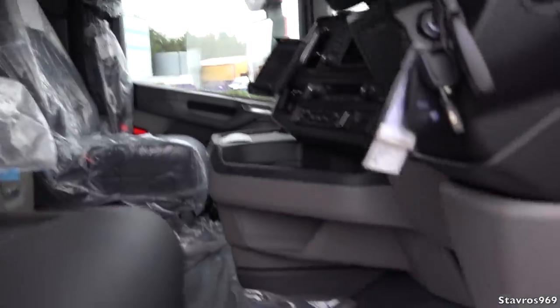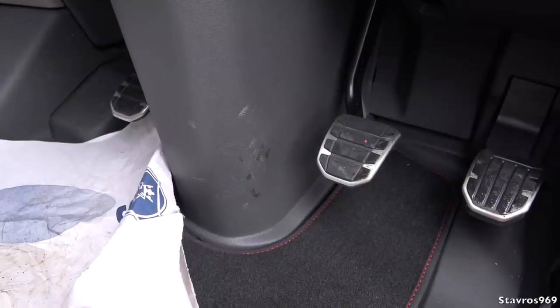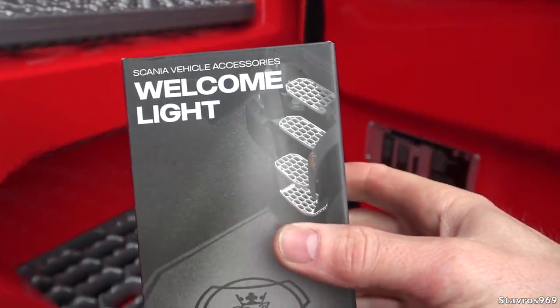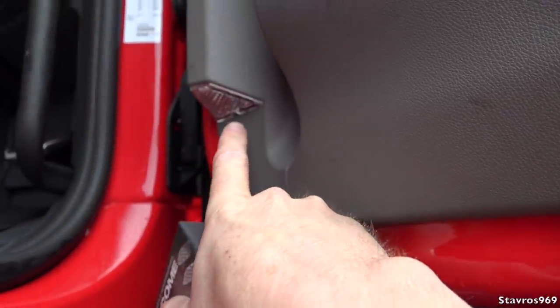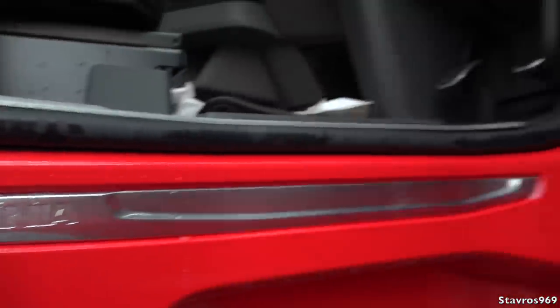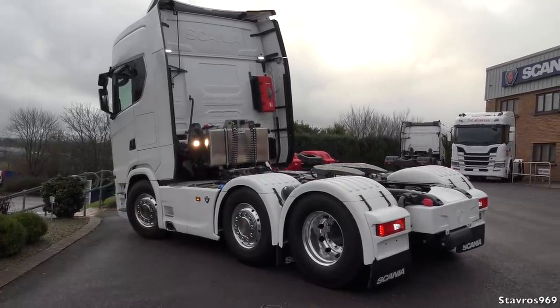The S730 has the clutch on demand system, the same as the S650 I showed you earlier. Look at this from the options list here at AOC — it's a welcome lamp. You see the Scania Griffin there — it connects up here, and if you get the lamp you'll have a very nice Scania Griffin shining on the ground. It's available here at AOC — just look for James Kenny and he'll look after you.